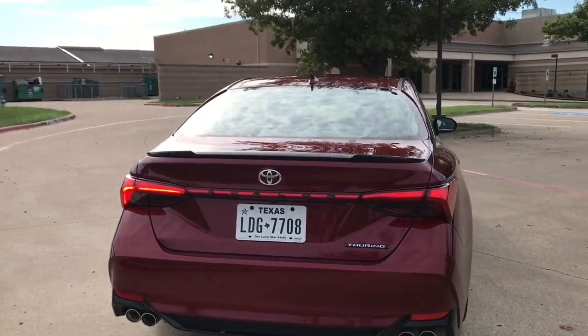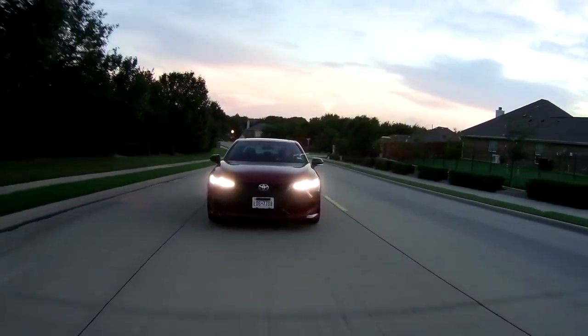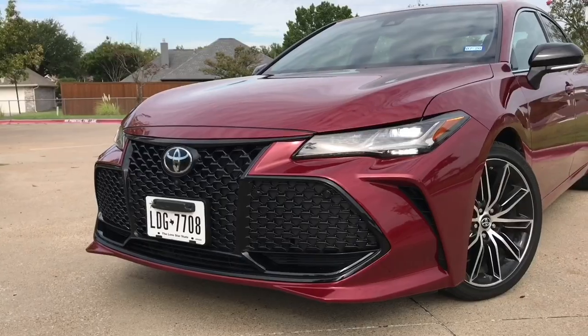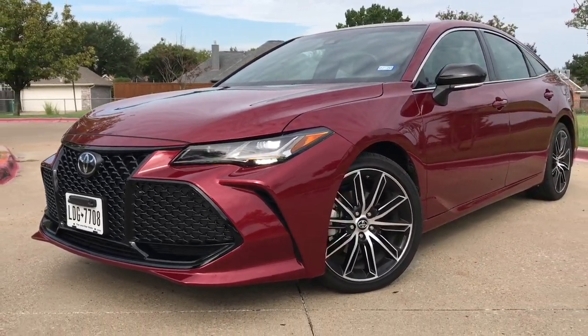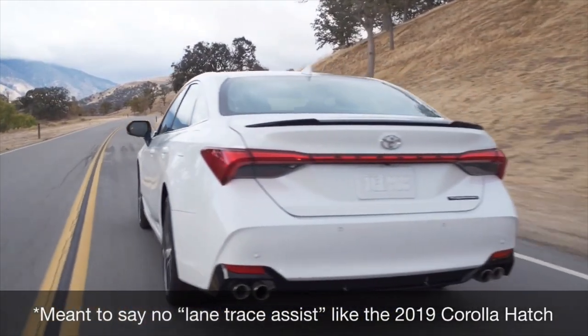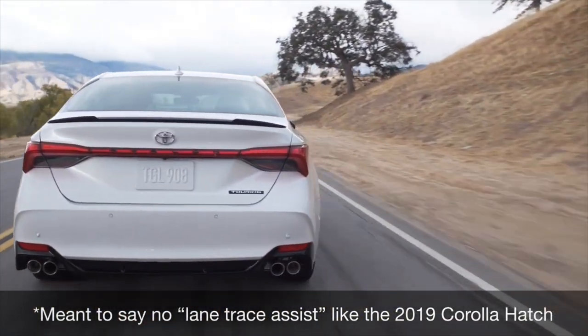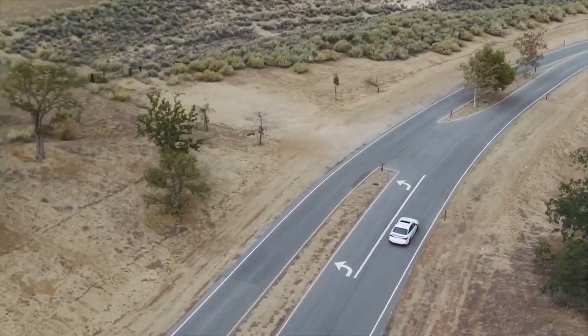Talking about safety, Toyota's suite of safety features is standard on every single trim level. That gives us pre-collision with pedestrian detection, full speed radar cruise control, lane departure with steering assist — not lane keep assist but steering assist — and automatic high beams. Plus, blind spot monitoring and rear cross-traffic alert is standard.